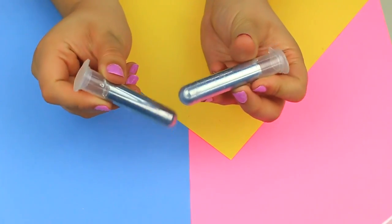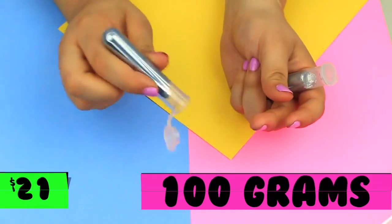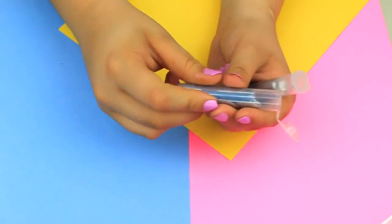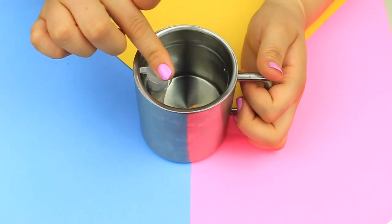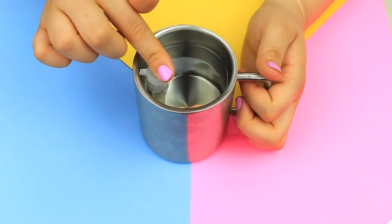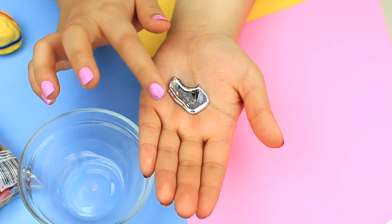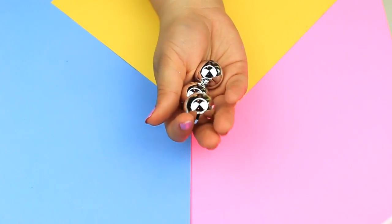I purchased my gallium on Amazon for $21 for 100 grams and I will make sure to link it down below in case anyone wants to buy it. My gallium is solid right now, and let me tell you, this stuff is solid rock when it is in solid form, but oddly it can also be broken easily. So I want to show you guys how it melts in my hand, but first I'm going to melt this in a hot cup of water because right now it's solid and there's no way it's coming out before melting it first.